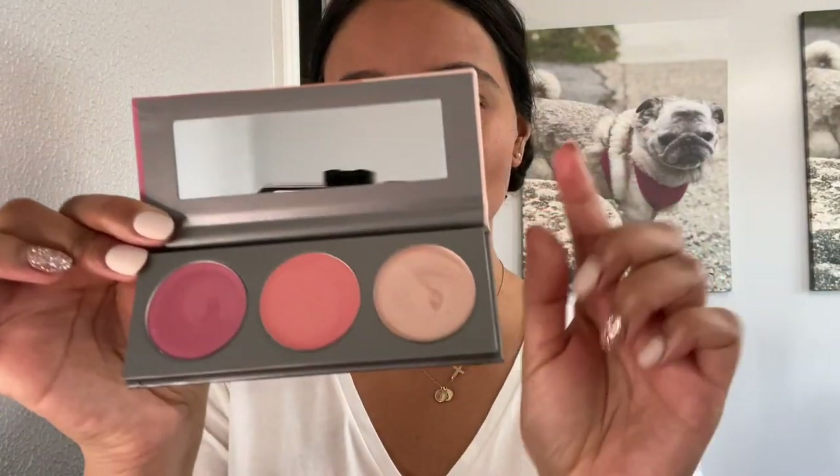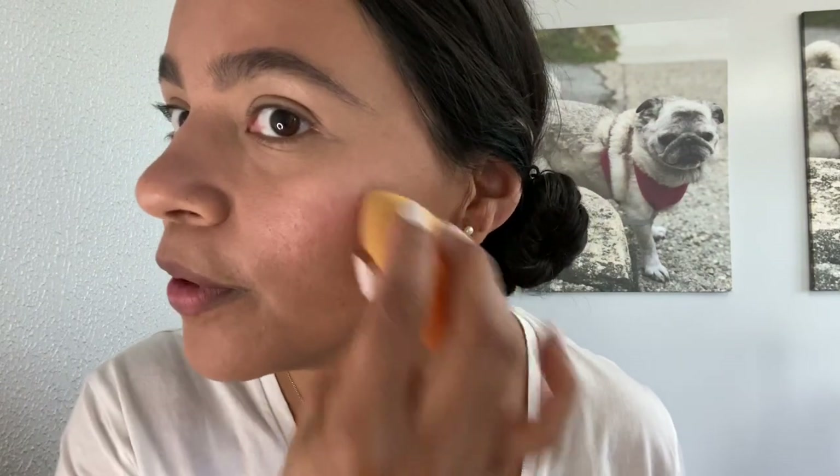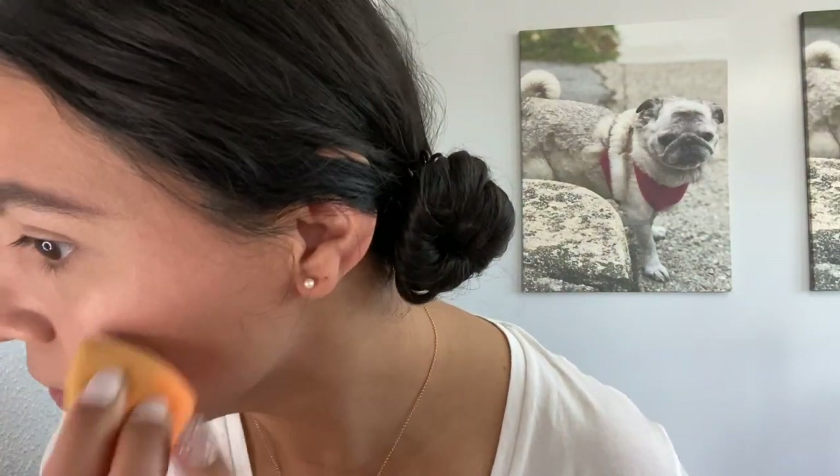From the palette I'm going to use Cosmic, but I also want to add a little more of Goddess first — I love the name. I'll add a little more and then take my beauty blender and blend it in. So nice.